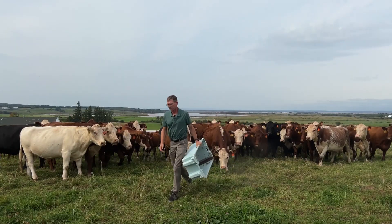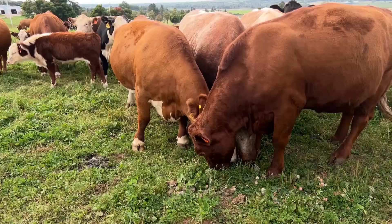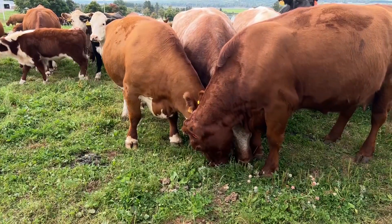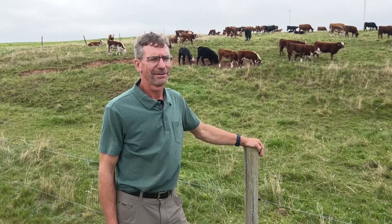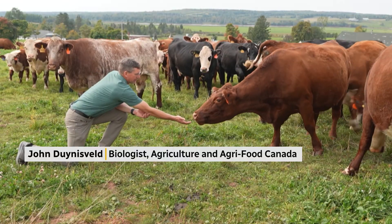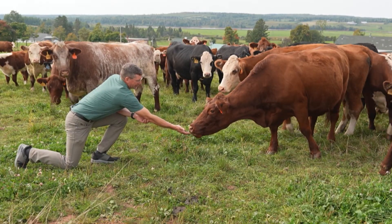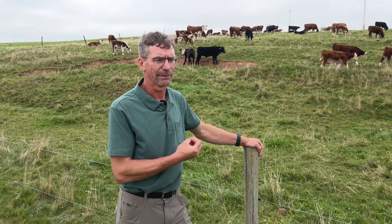By replacing just 1% of the cow's normal feed with kelp, Duensveld found an 11 to 15% decrease in methane coming from the animals. Kelp contains a lot of different compounds — what we call bioactive compounds. We know of at least 4 or 5 different types of compounds like this that we think may be influencing how certain bacteria are either producing or not producing methane.